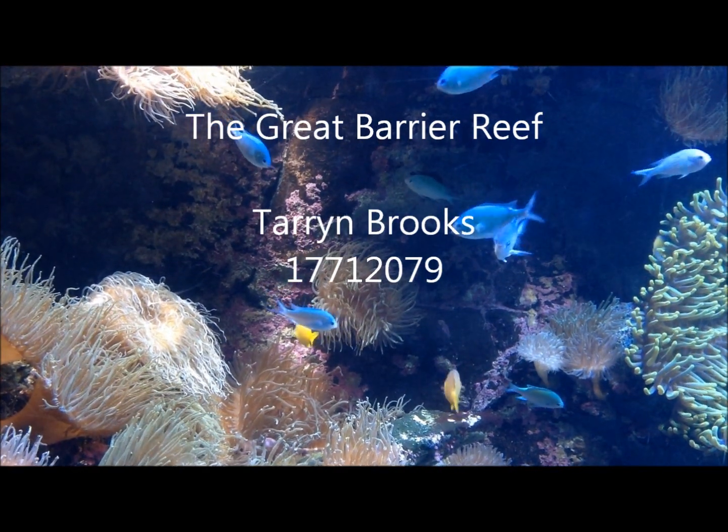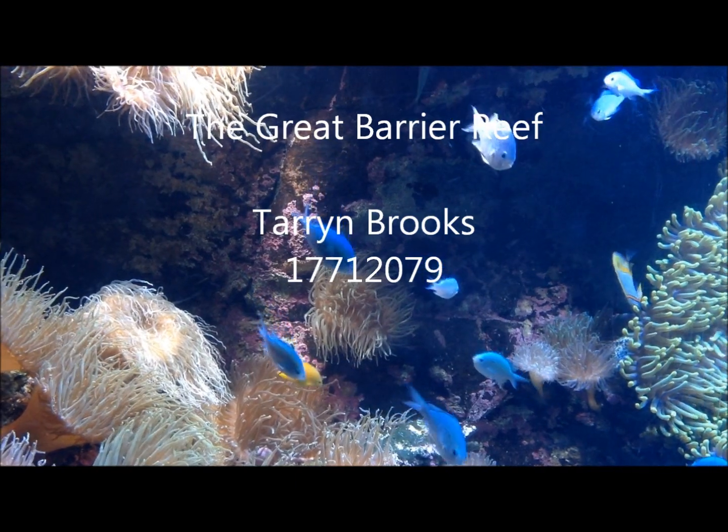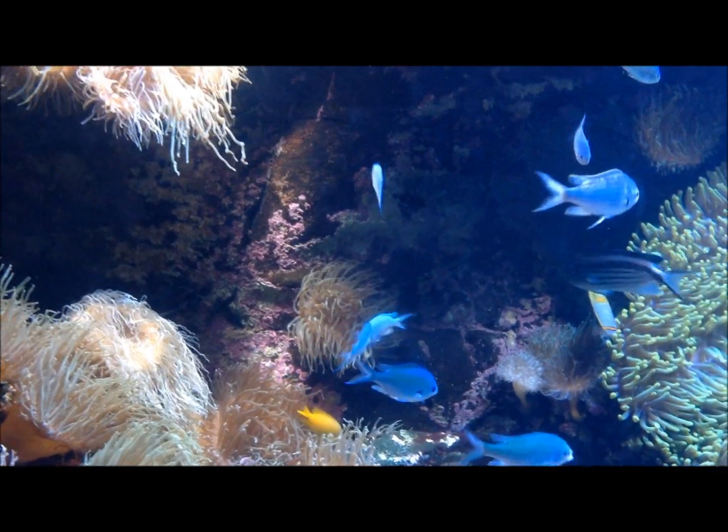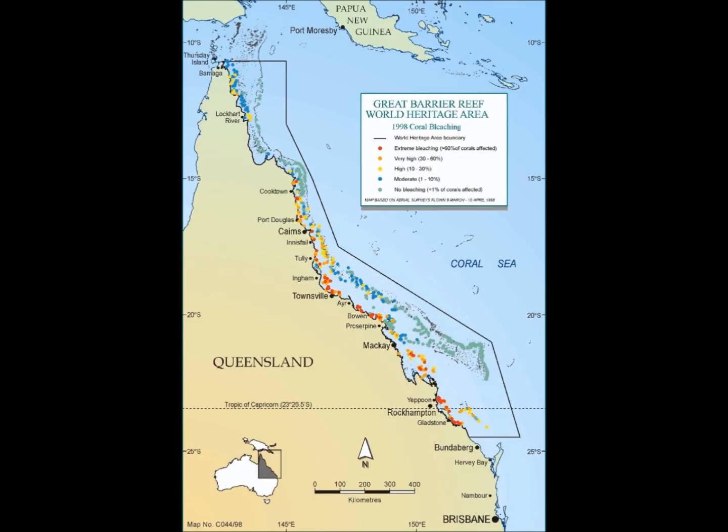Australia's Great Barrier Reef is the largest marine park in the world and home to a diverse range of ecosystems, all contributing to unique habitats that are home to various animal and plant species. Located off the coast of Queensland, it is also one of the largest coral reefs, spanning over an area of approximately 344,000 square kilometres.